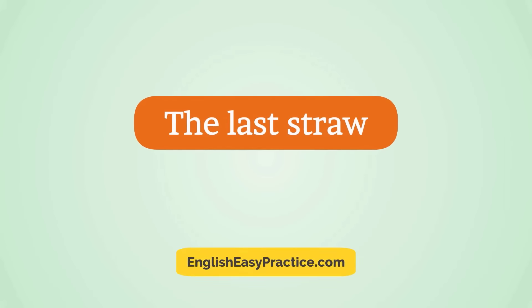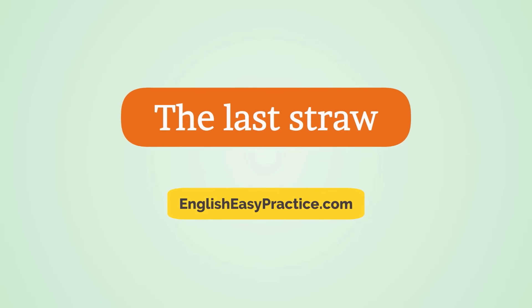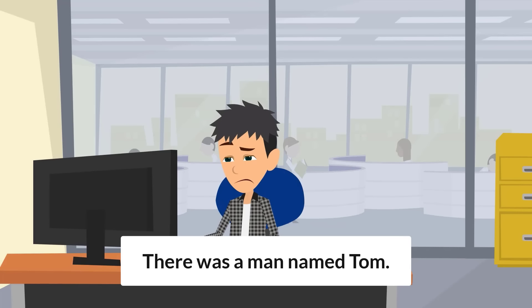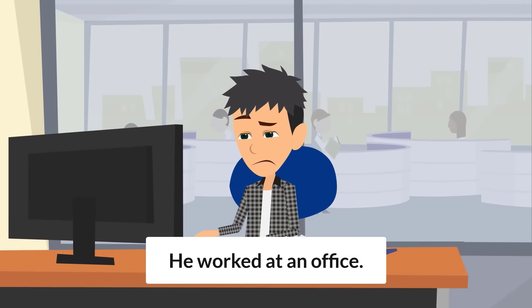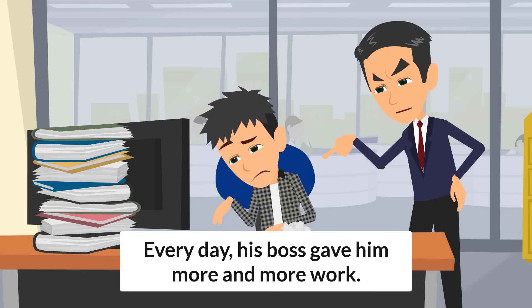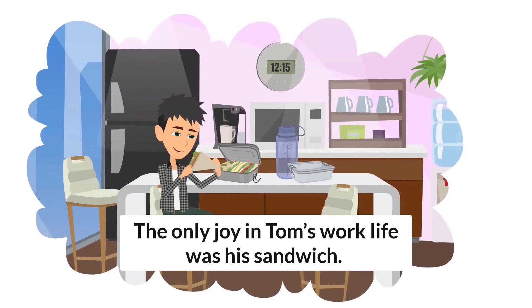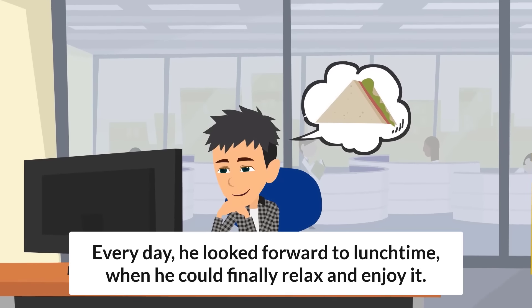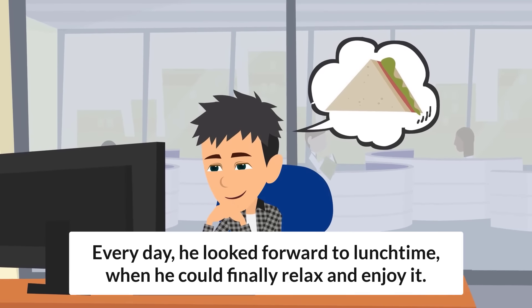The Last Straw. There was a man named Tom. He worked at an office. Every day, his boss gave him more and more work. The only joy in Tom's work life was his sandwich. Every day, he looked forward to lunchtime when he could finally relax and enjoy it.